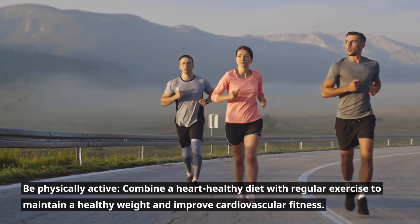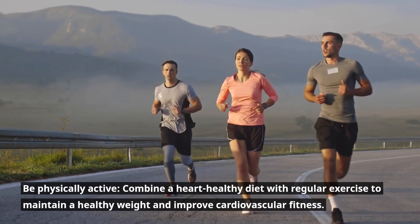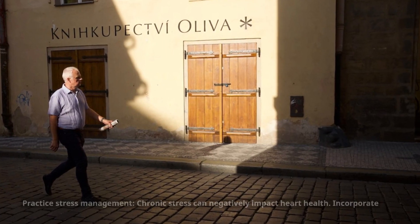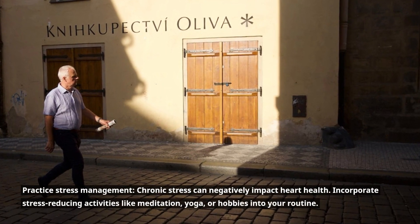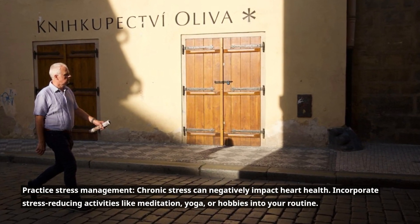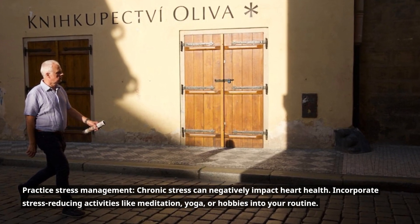Be physically active. Combine a heart-healthy diet with regular exercise to maintain a healthy weight and improve cardiovascular fitness. Practice stress management. Chronic stress can negatively impact heart health. Incorporate stress-reducing activities like meditation, yoga, or hobbies into your routine.